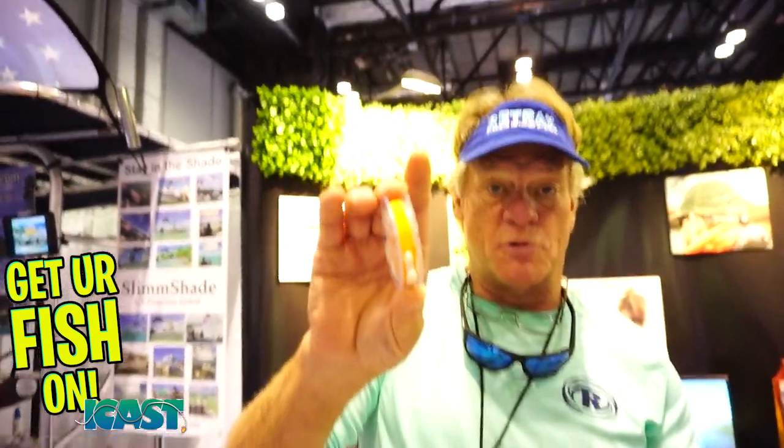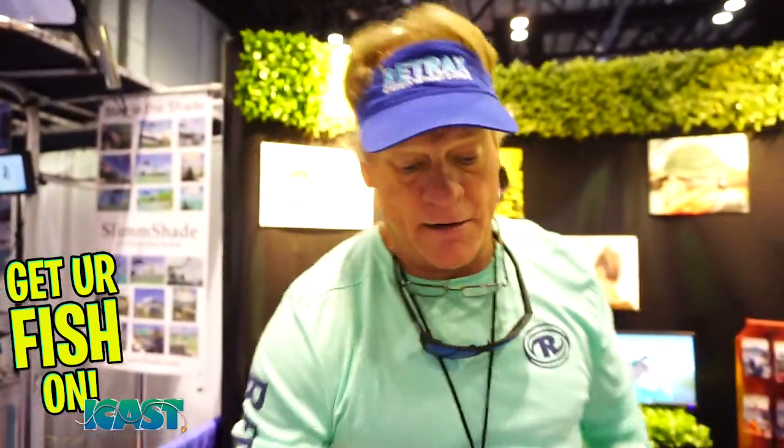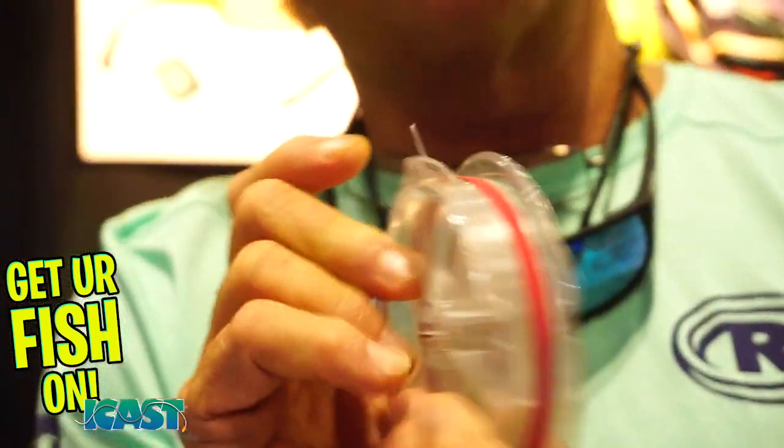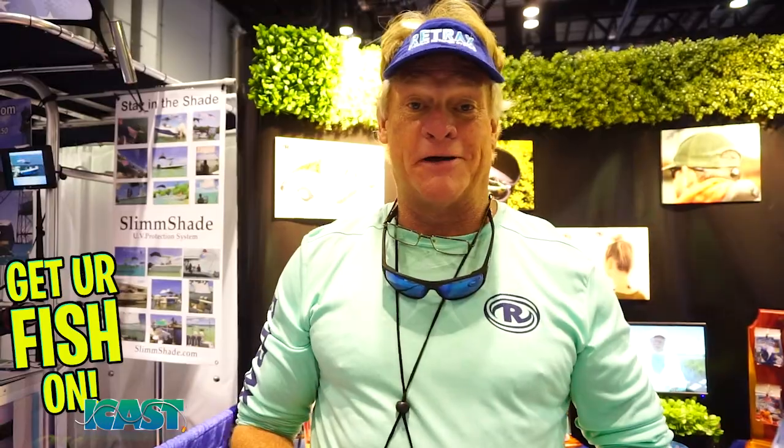The Shark Tooth comes in three different sizes. It fits small spools great with a little cutting blade, it fits big spools, and the red one — with its thin diameter — fits those spool companies that have a thin diameter spool. So try yourself a Shark Tooth, save some money, and don't waste your leader material. iCast 2021.